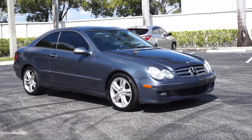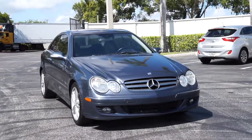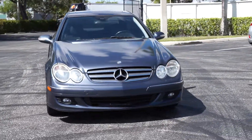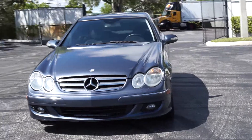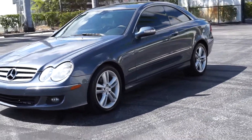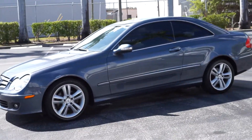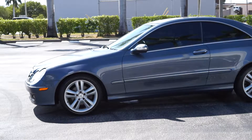Hello everyone, this is Brett with Motorsport Dynamics International. Today I'm offering you a 2006 Mercedes CLK 350 two-door model. It has gray leather interior, automatic transmission, and 132,000 miles.